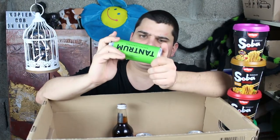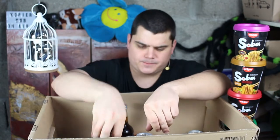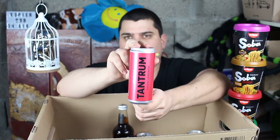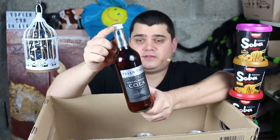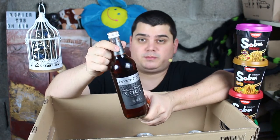Tantrum — that's a German energy drink and this here is with lemongrass taste, and this here is with blood orange taste. This is a very expensive cola — it costs nearly three euro for this 500 milliliter bottle and it's from Madagascar.